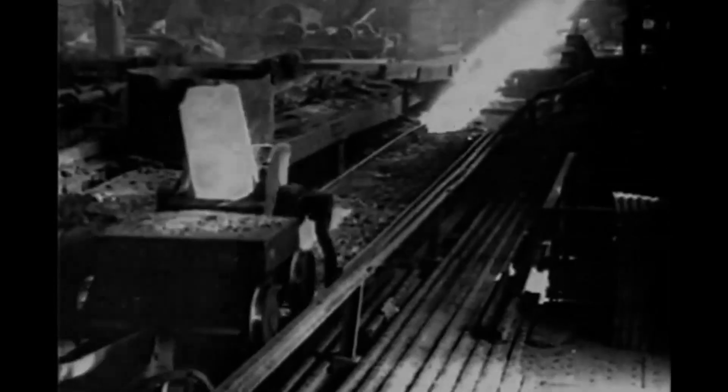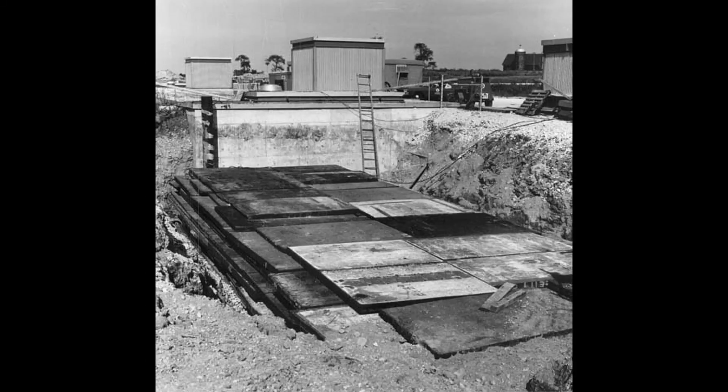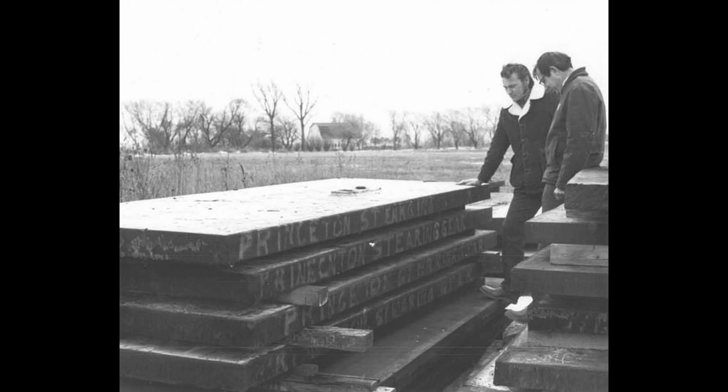Any steel from before the first atomic bombs is low-background steel, and there are quite a few examples of people using low-background steel that did not come from shipwrecks. One example is Fermilab in Illinois — they acquired armor from decommissioned American warships and used it for shielding for their sensors and filters in their particle accelerators. Their armor came from cruisers like Baltimore and Worcester, and from Essex-class carriers like Bunker Hill and Antietam.